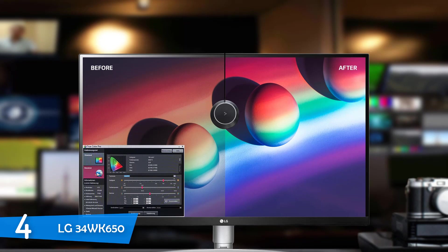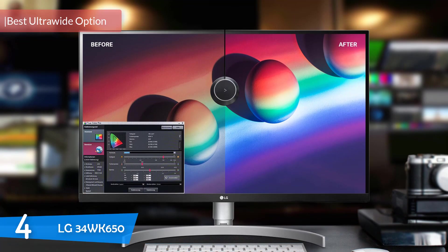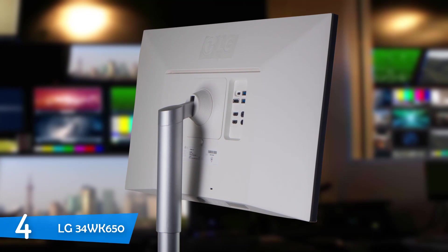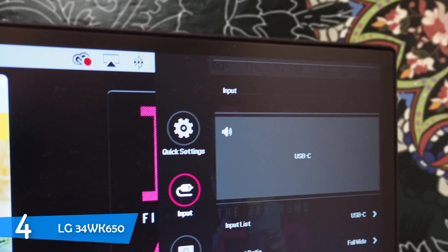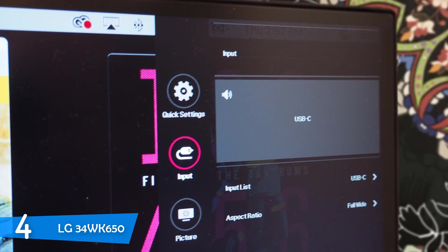At number 4, it's the LG 34WK650. Ultra-wide monitors are very attractive options for everybody these days as they deliver excellent widescreen experiences that are also suitable for programmers thanks to the screen real estate. One of the most notable options is the LG 34WK650 with its amazing color reproduction, brightness, AMD FreeSync, great refresh rate, HDR support, and an amazingly attractive price. On top of being the best ultra-wide model in this list, this LG monitor delivers amazing value for its price that will please programmers that tend to game from time to time.